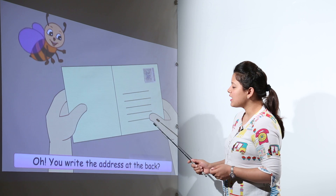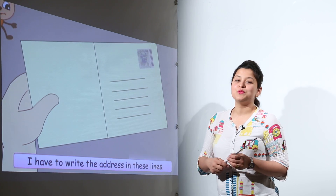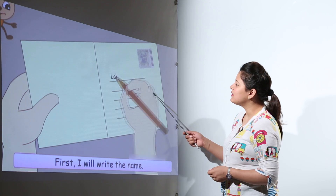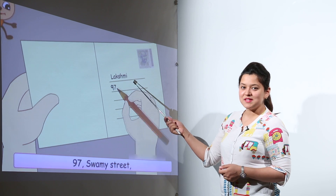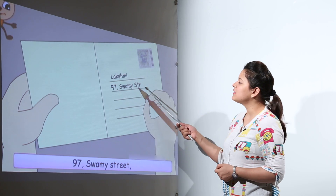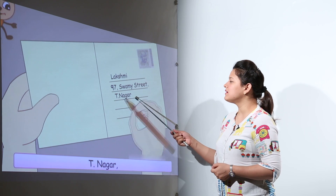So you can see this postcard. Here we have to write down the address of the person to whom we are sending our letter. You can see we write down the name — Lakshmi's name. Then we write down the address: 97 Swami Street, T Nagar, Chennai.